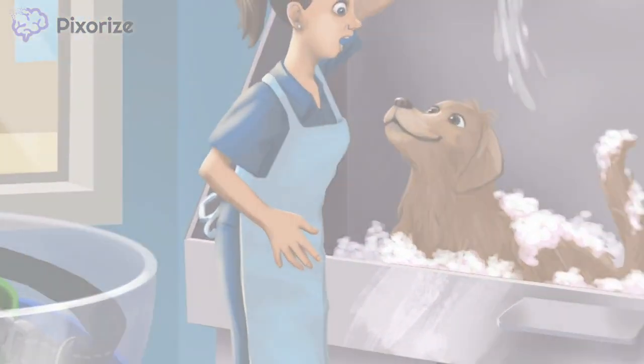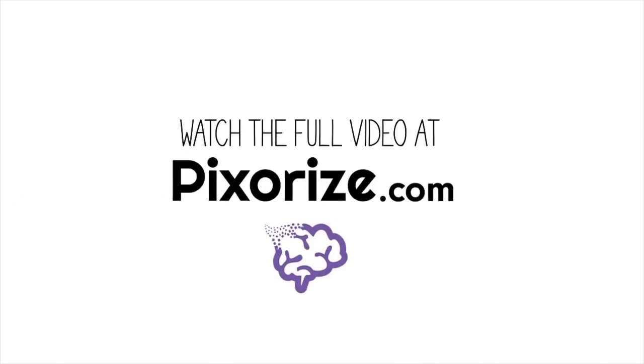Now these pups are excited — watch the full version of this video at pixerize.com, where you'll find a ton of other great content that you won't find anywhere else.